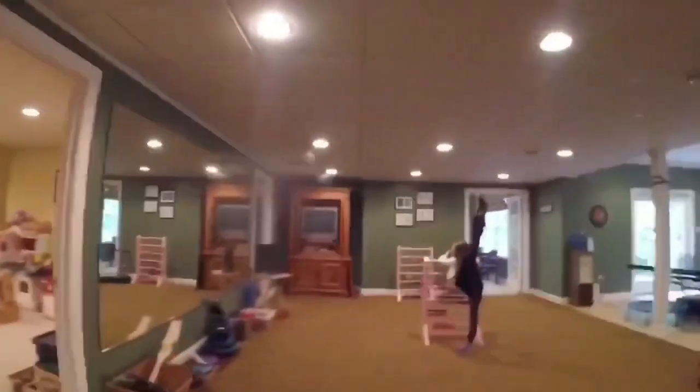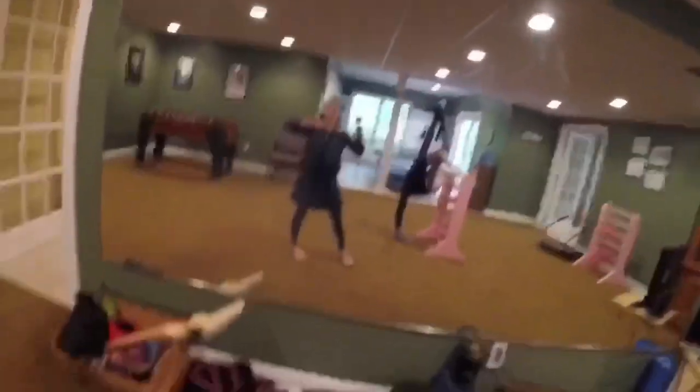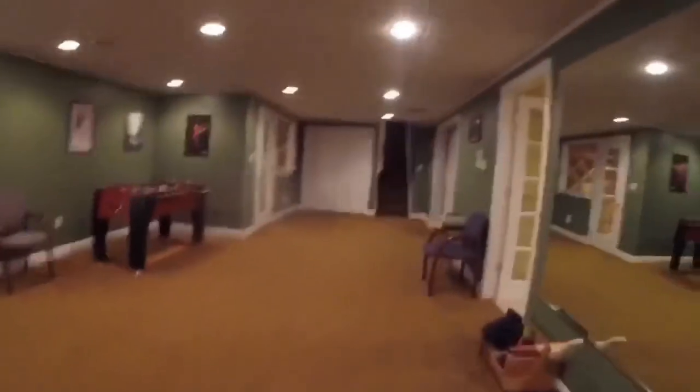Then we have the unfinished area where we just store things. We have a CD player and then we have this main part — Caroline is stretching. We have this big mirror for dancing, so we need this whole big space area to dance, practice, work out, and all that fun stuff. We also have a foosball table and pictures. We also have the playroom in here where the younger kids like to play.